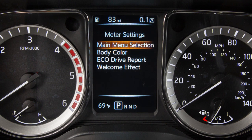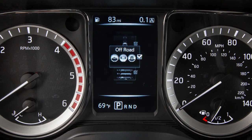Select main menu selection. Press enter. Press the arrow button to move to the DEF level. Press enter to toggle DEF level on or off.